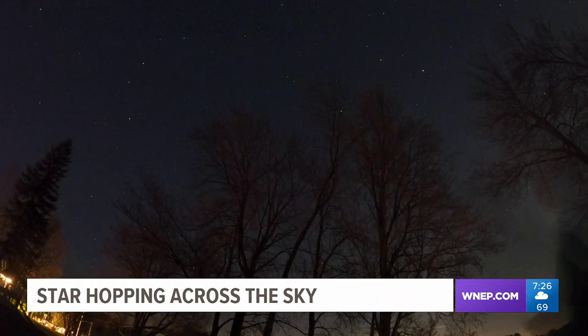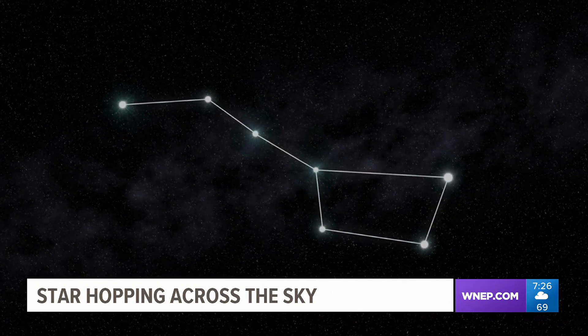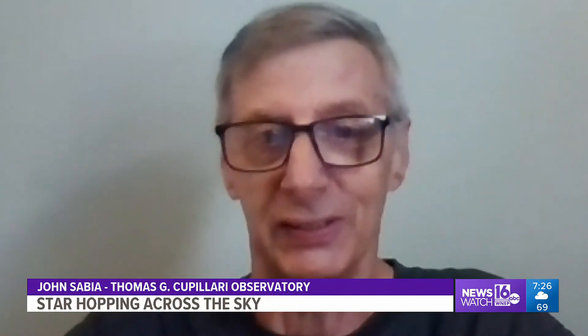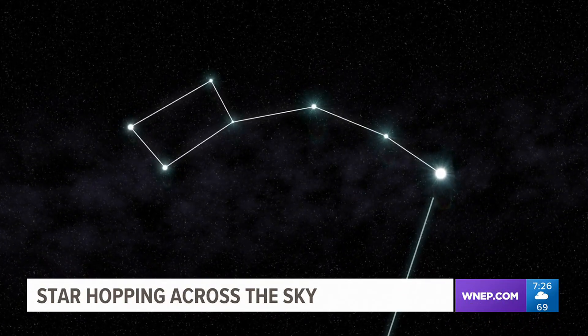June is a great month for sky-watching newbies. The Big Dipper is nearly directly overhead, and you can use it to star hop to other stars and constellations. That's the very first thing people learn how to do — star hop by using the brighter stars. From there, they can find the stars in the constellation and make out the patterns.